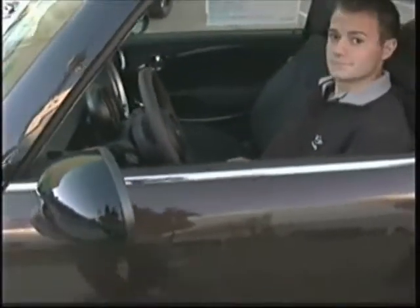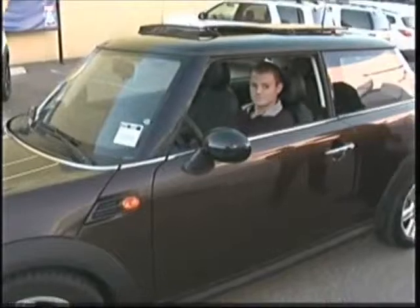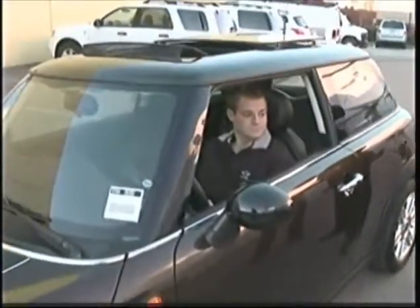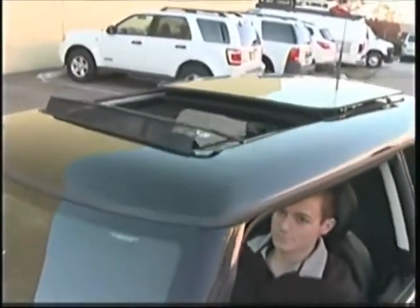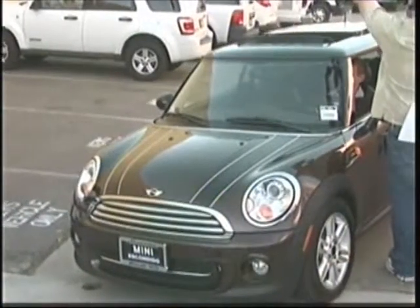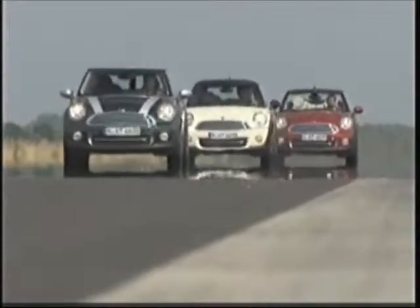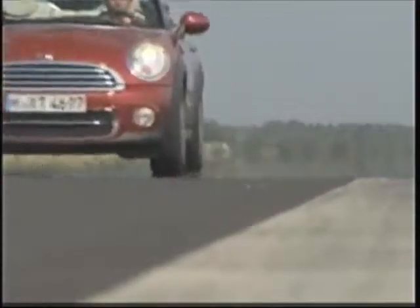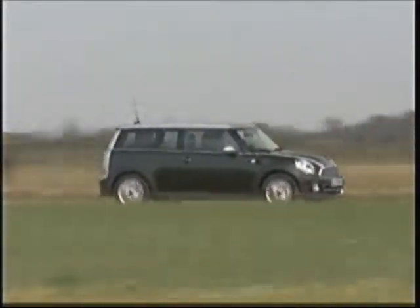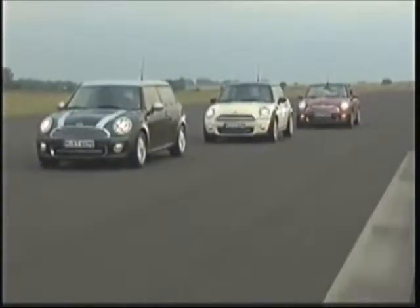The history of the Mini Cooper goes all the way back to the 50s. The Mini Cooper is a British car, introduced in the 50s and designed by Sir Alec Issigonis. They had an open-wheel racing history right before then, and it was actually released as the first transverse engine mounted front-wheel drive vehicle on the market.